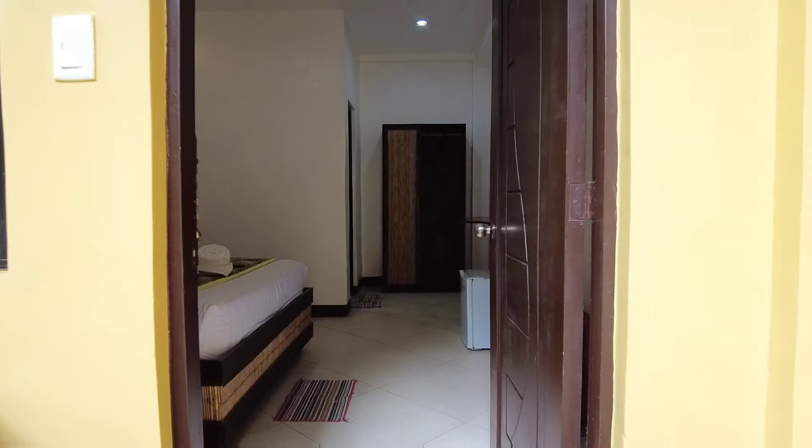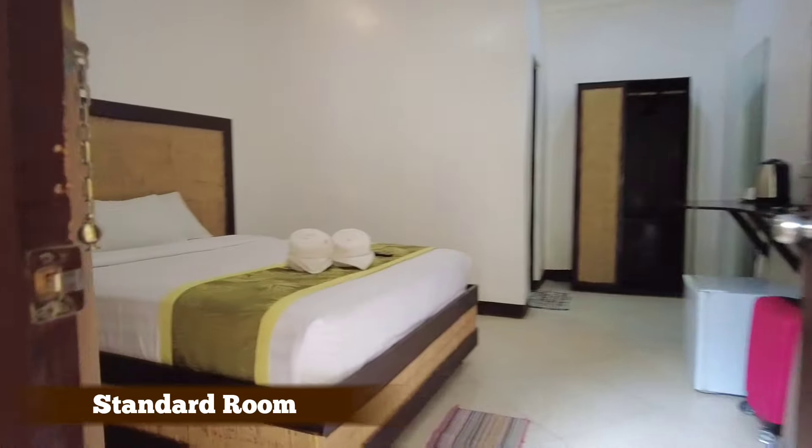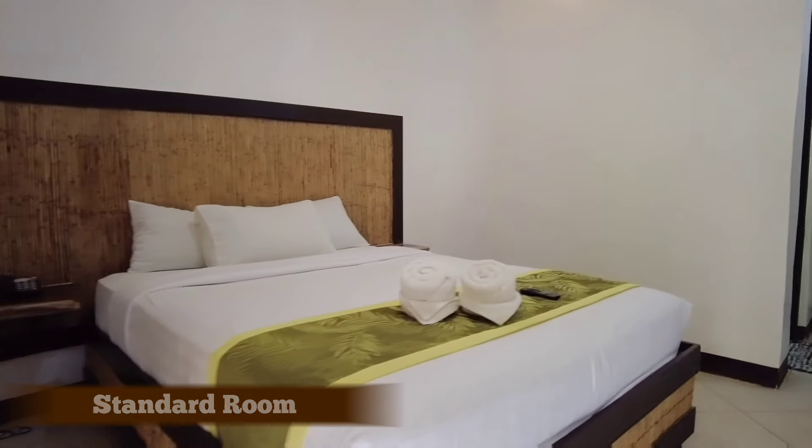Hey guys, it's me Jayan. Welcome to my YouTube channel. For today's video, nandito tayo ngayon sa Bamboo Beach Resort. Gagawa tayo ng panibagong hotel room tour. Ang location nito ay dito sa Station 2, and beachfront siya. Actually, isa ito sa mga budget na beachfront hotel dito sa Boracay.